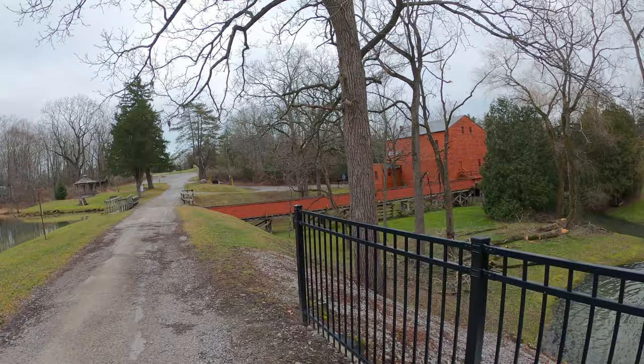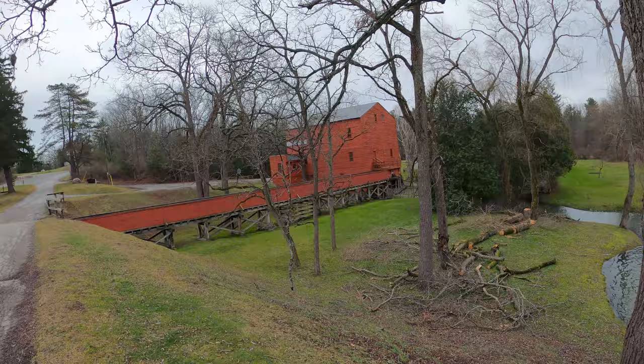Looks like they had one heck of a windstorm here — there are a lot of trees down, especially up at the cemetery that I looked at previously.